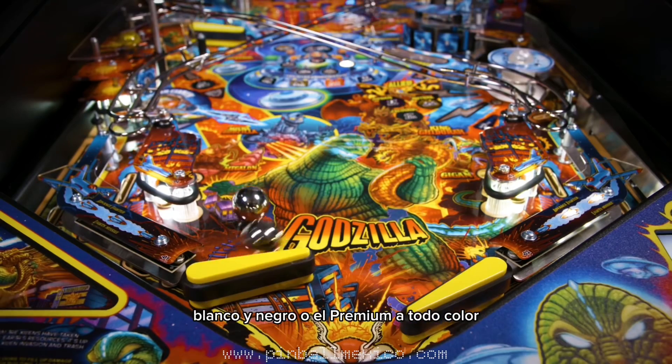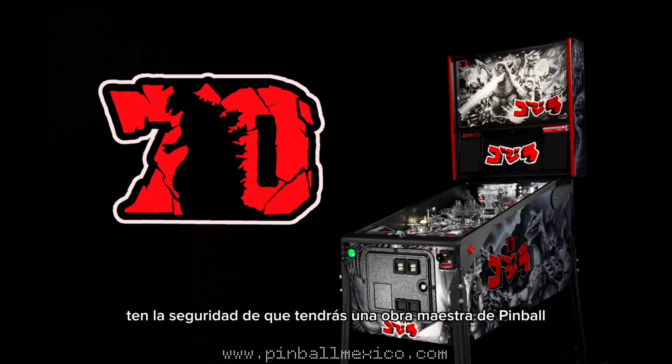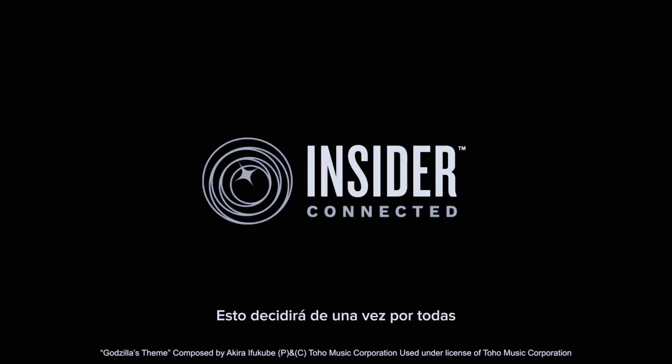So whether you choose the 70th anniversary black and white or the full color premium, be assured you'll own a pinball masterpiece. This will decide once and for all who is the King of the Monsters.